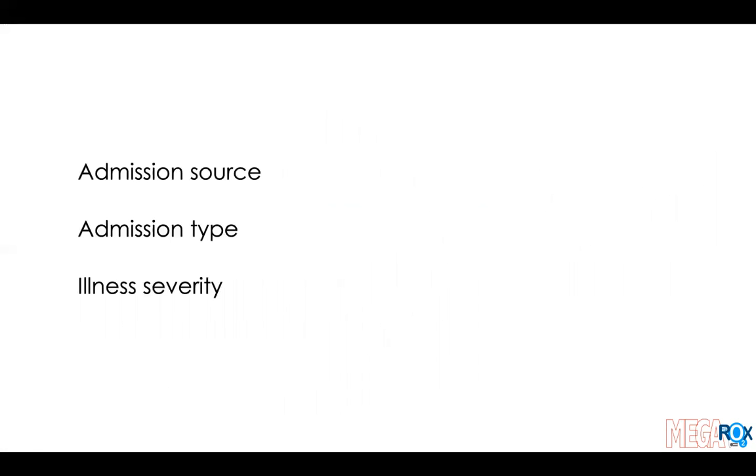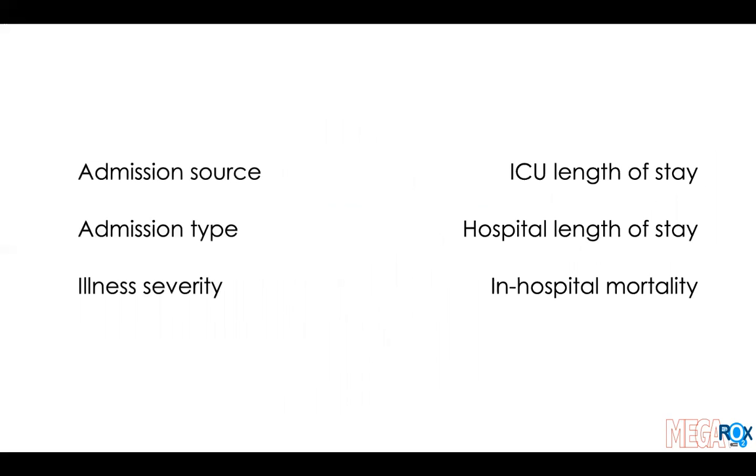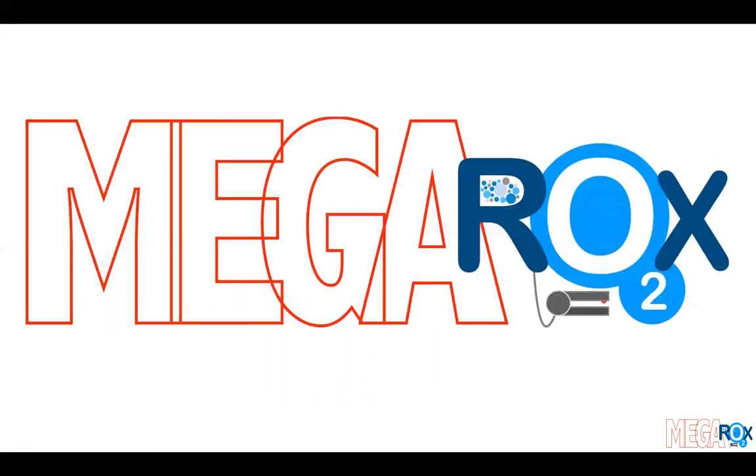The admission source, admission type, illness severity, ICU length of stay, hospital length of stay, and in-hospital mortality will all come from existing data sources. So that's the bare bones of MEGAROX — those are the conventional elements. The only part that's somewhat unusual is this registry-embedded trial design that uses information already collected. The really novel elements are what I'm going to talk about now, and these are the things that make this trial special and exciting for critical care research.